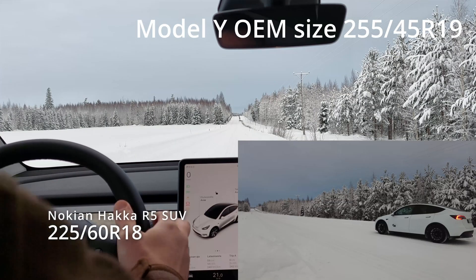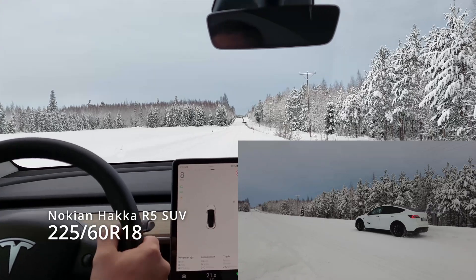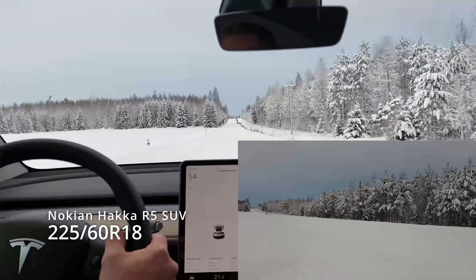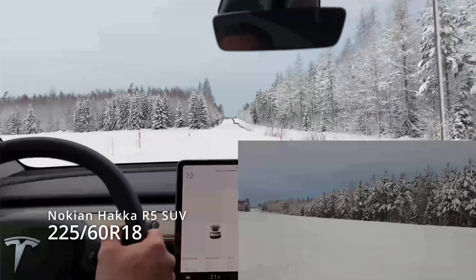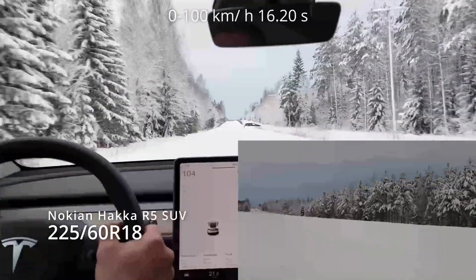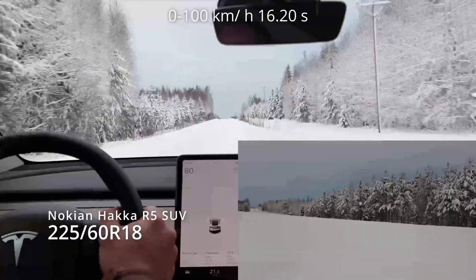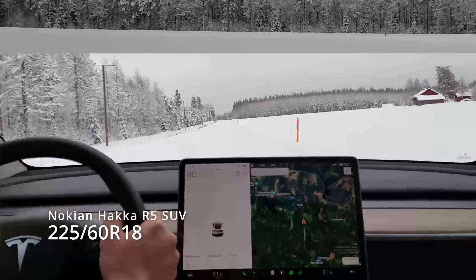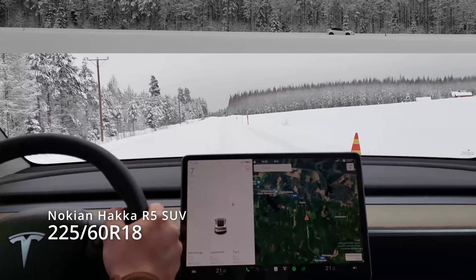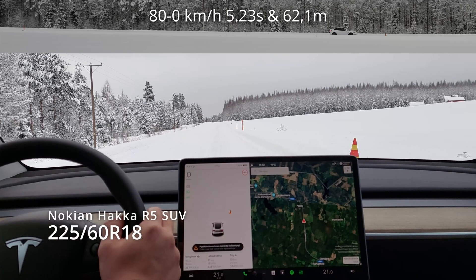First you will see the standard tire which we use — the Hakkapellitta in the Model Y. This is the daily driven tire 225-60 R18, Nokian Hakkapellitta R5 SUV. First we do some acceleration from a standing start and measure how long it takes to reach 100 km/h. In the morning it was 16.2 seconds. Then we measured braking from 80 km/h GPS speed — it was 5.2 seconds and 62.1 meters for this tire.